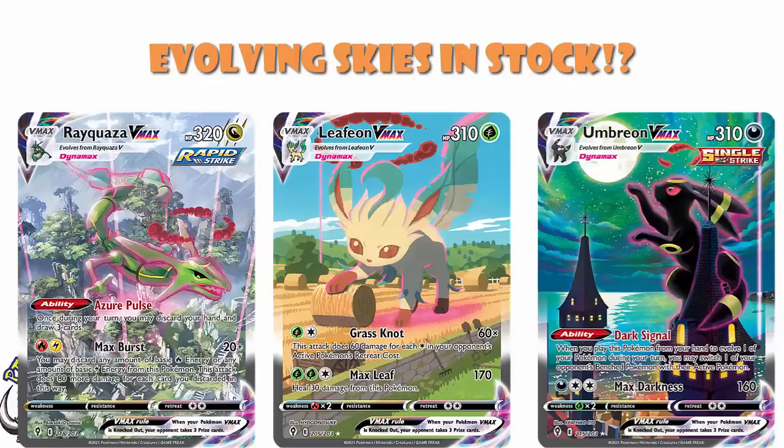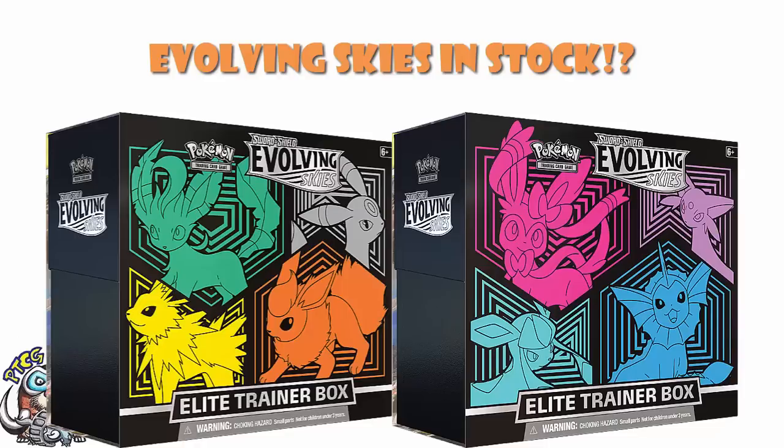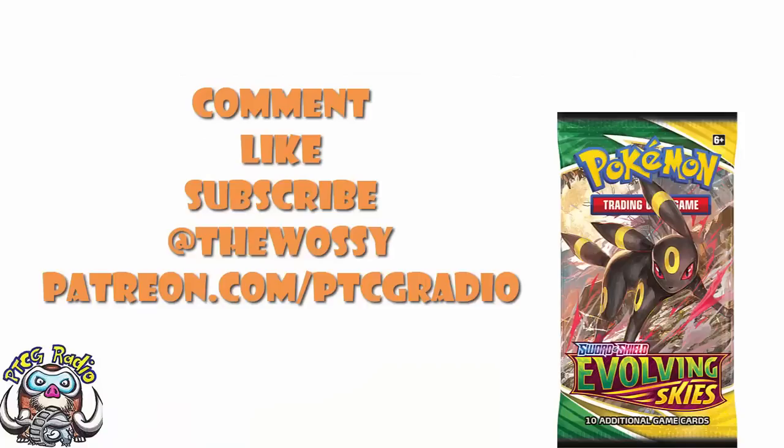That's what you need to know — now it's over to you. Have you checked your local Walmart? Were you successful? Go nuts in the comments, but be nice! Make sure you like this video, subscribe to this channel, and follow me on Twitter at TheWossy, where we talk about Pokemon and card games. Please do consider checking out patreon.com/ptcgradio where you can support the channel, get bonus podcasts, join the Discord, and get shoutouts — like to the lovely Mary Sanders Lazenby, a supporter of ours. Look after yourselves till next time. My name's Ross, and you've been watching PTCG Radio.